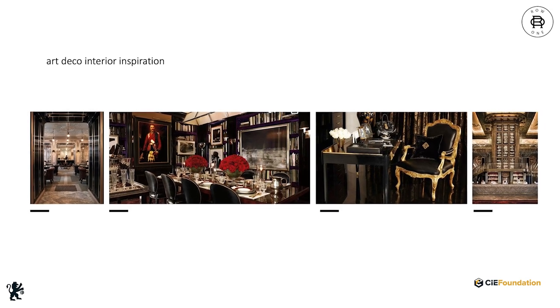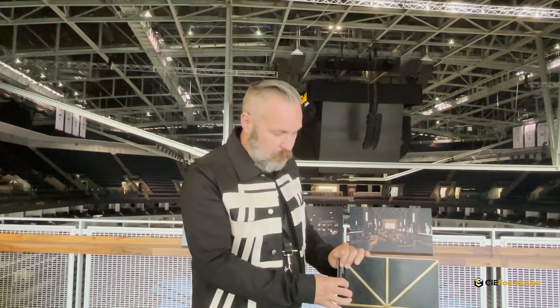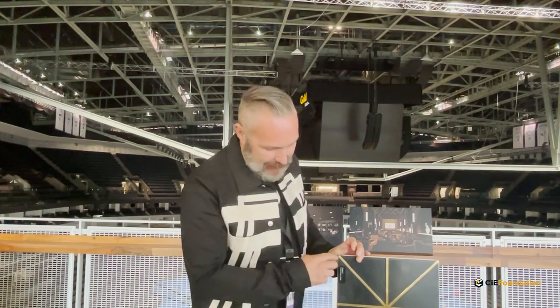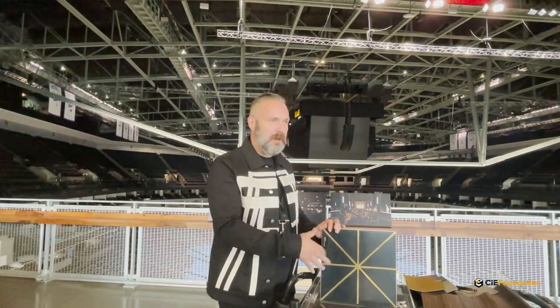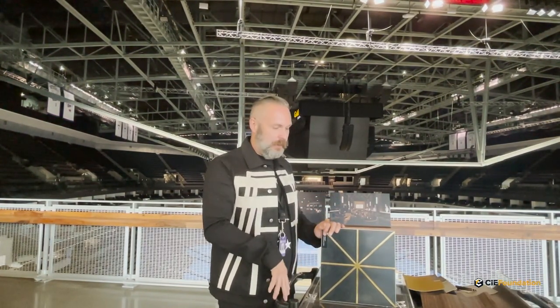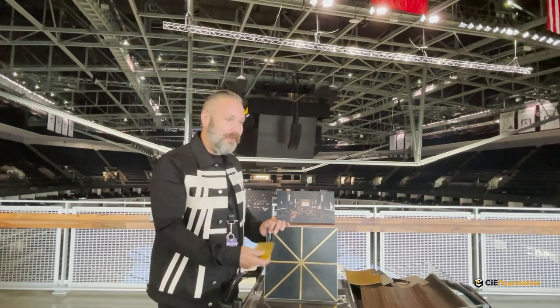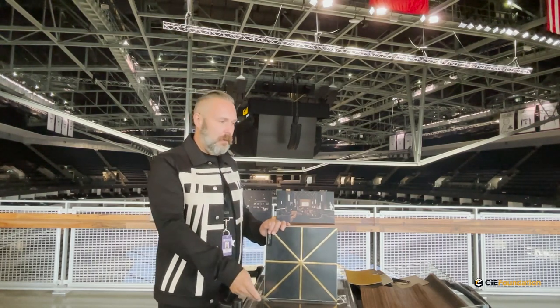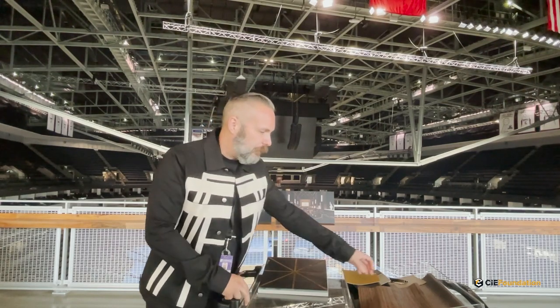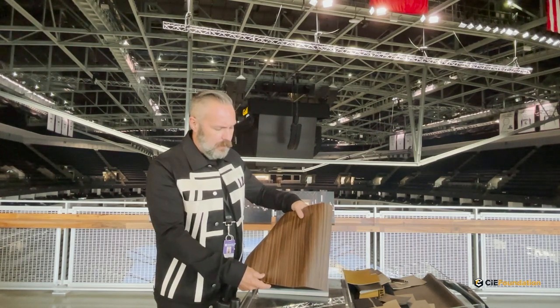Can you tell us a little more about some of the key features and materials used in the space? This one, for example, is a black marble with an inlaid brass design. This was one of the first elements I chose for the space, as an inspiration for other surfaces throughout the club. Everywhere you'll see a lot of marble and brass inlay in the floor, the walls, on the front of the bar area, and buffet as well. We're also doing this really beautiful wall covering throughout the club on a lot of the columns and pilasters, which will accent everything in black and brown.